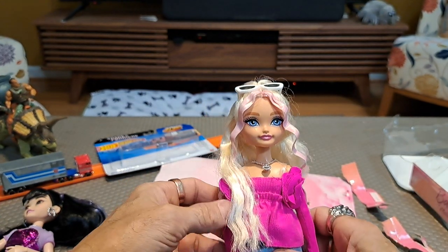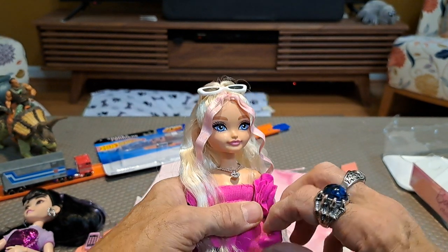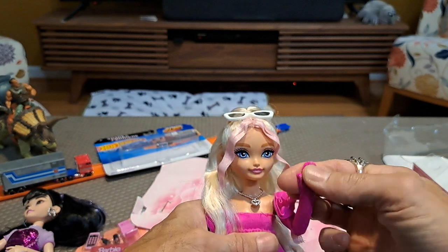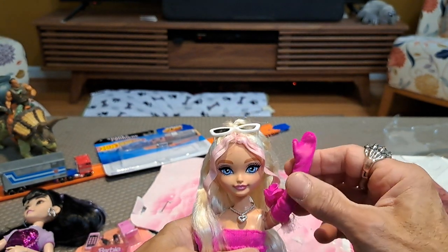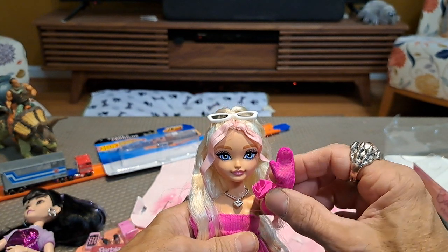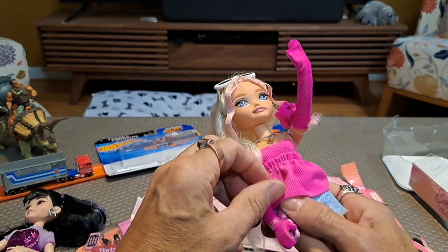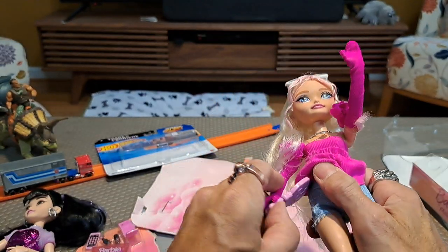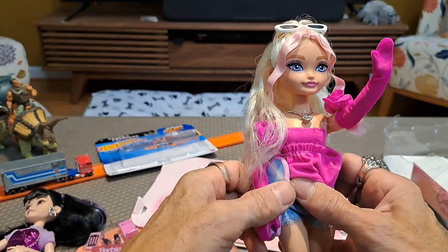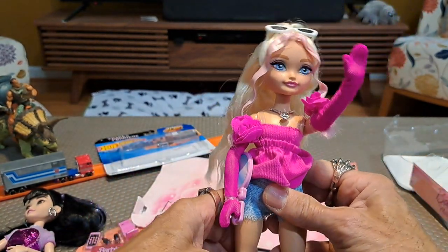She looks a little bit surly — like, hi, but also, what do you want? A little bit of a "talk to the hand" vibe. And she's got a mirror in her hand — of course, mirror mirror on the wall, who's the most beautiful Barbie of them all? She's got to walk around carrying her mirror everywhere.